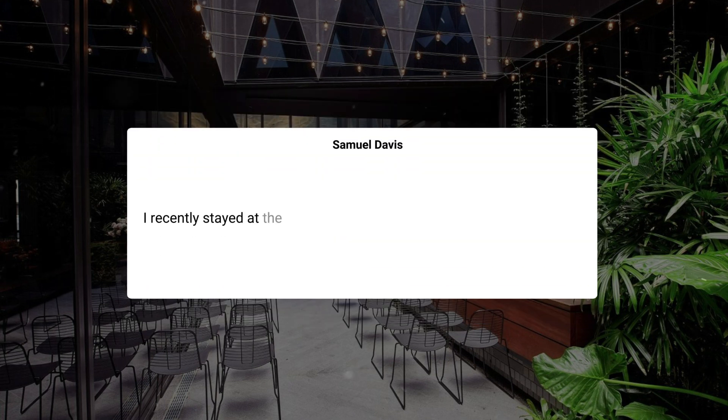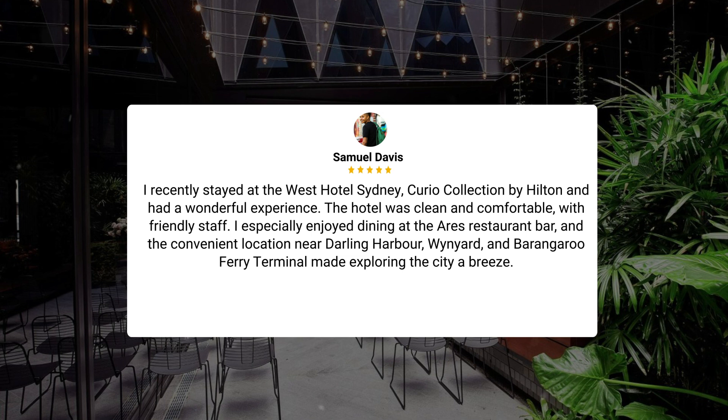I recently stayed at the West Hotel Sydney, Curio Collection by Hilton, and had a wonderful experience. The hotel was clean and comfortable with friendly staff. I especially enjoyed dining at the Aries Restaurant Bar, and the convenient location near Darling Harbour, Wynyard, and Barangaroo Ferry Terminal made exploring the city a breeze.